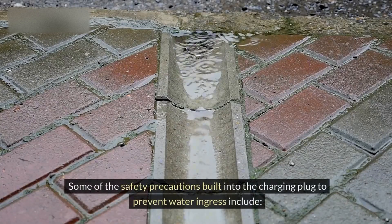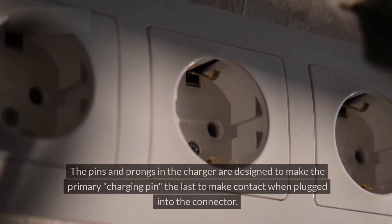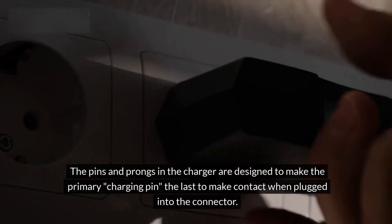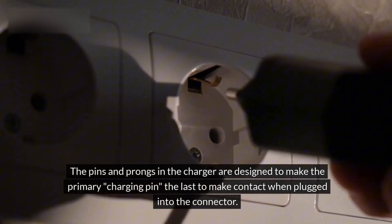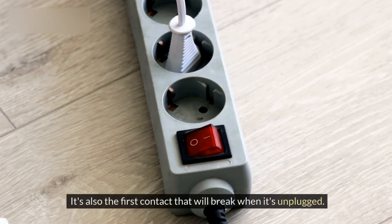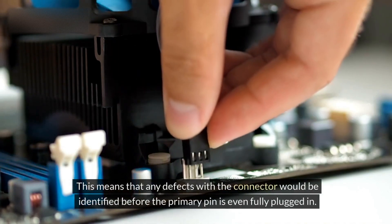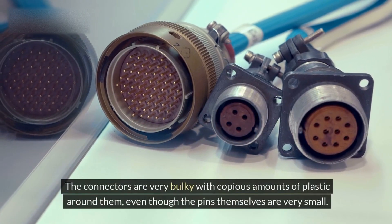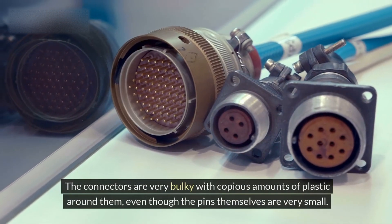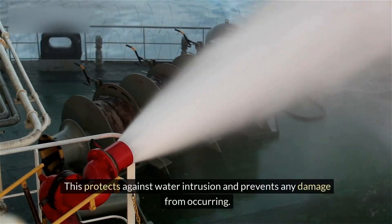Some of the safety precautions built into the charging plug to prevent water ingress include: the pins and prongs in the charger are designed to make the primary charging pin the last to make contact when plugged into the connector. It's also the first contact that will break when it's unplugged. This means that any defects with the connector would be identified before the primary pin is even fully plugged in. The connectors are very bulky with copious amounts of plastic around them, even though the pins themselves are very small. This protects against water intrusion and prevents any damage from occurring.